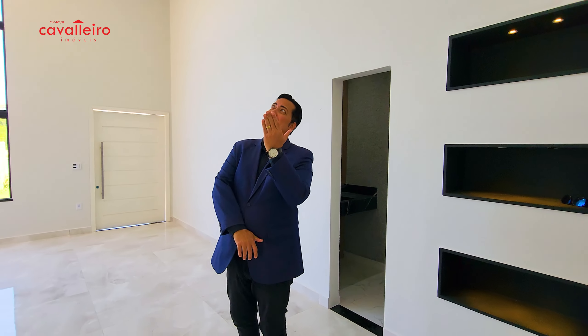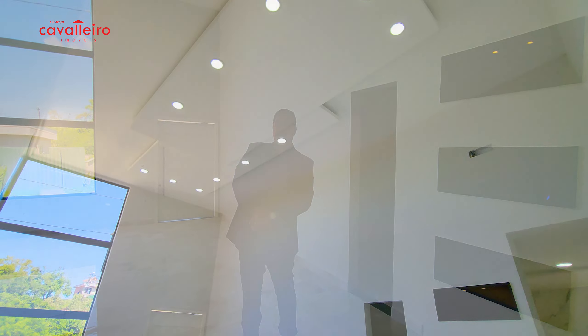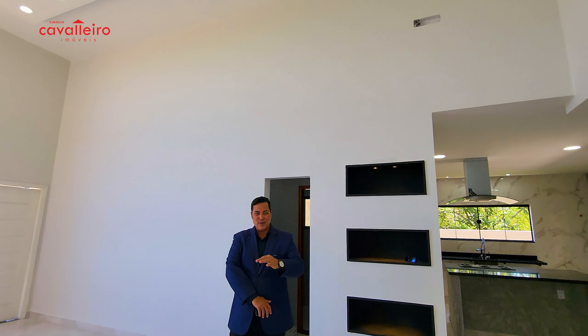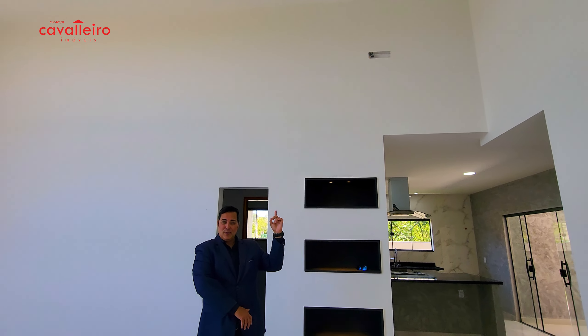Now I have to talk about this lighting in this salon. It's also worth mentioning that this salon is prepared for you to install air conditioning.